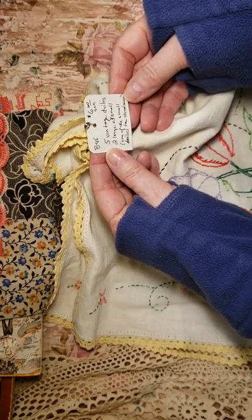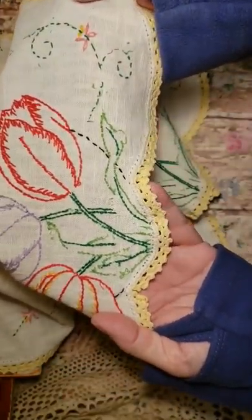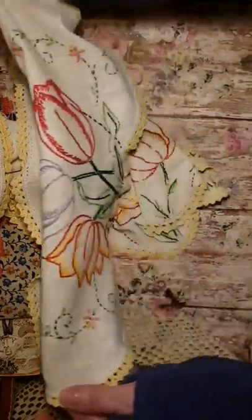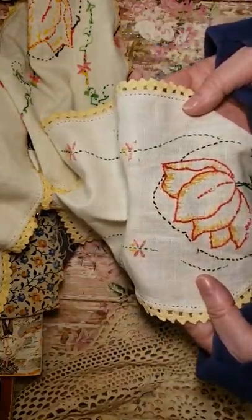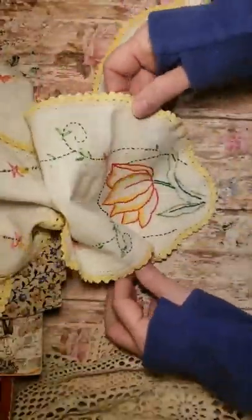This was six dollars — vintage doilies: two large, three small. Some of the threads are missing but I don't mind. Here's some tulips — you can see there are some threads missing there, and it has a pretty edging all along. There's another one — still has some stitching missing, a little bit here and there, but I still think it's pretty. Then it has a couple smaller ones. This one looks in a little better shape, and that one's probably the best.